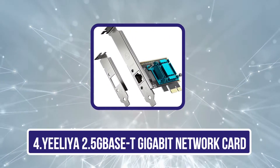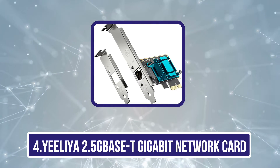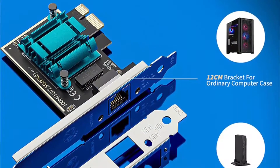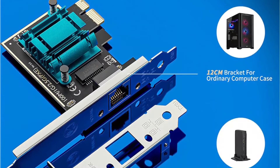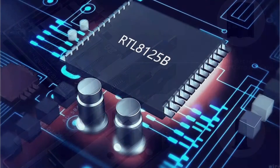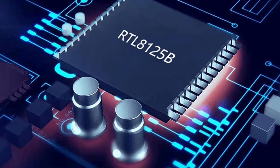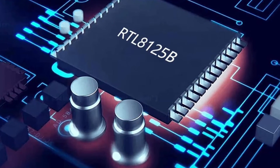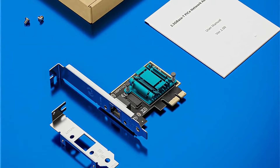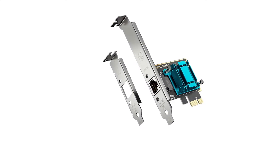Number four is the Yeeliya 2.5GBase-T Gigabit Network Card. This PCIe network card allows you to add an additional RJ45 port to your device, perfect for desktops with limited network ports or port failures. With its high-performance RTL8125B chipset and 2.5GBase-T technology, this network card delivers speeds of up to 2.5 gigabits per second, ensuring fast and smooth internet access and local data transmissions.